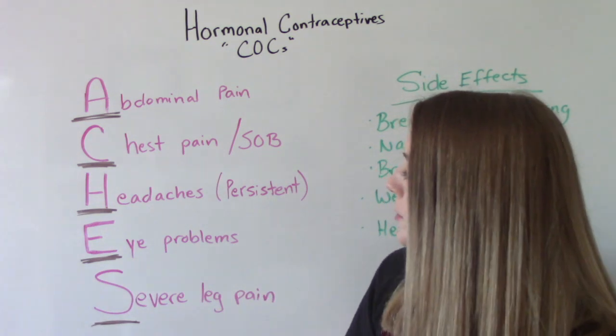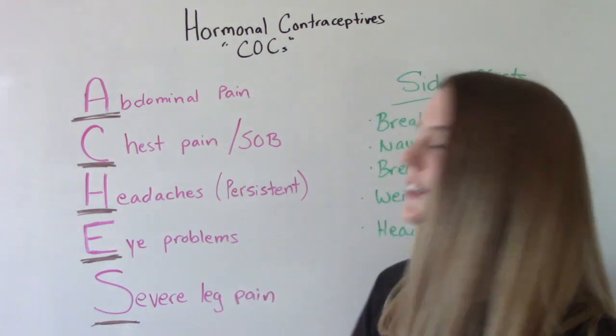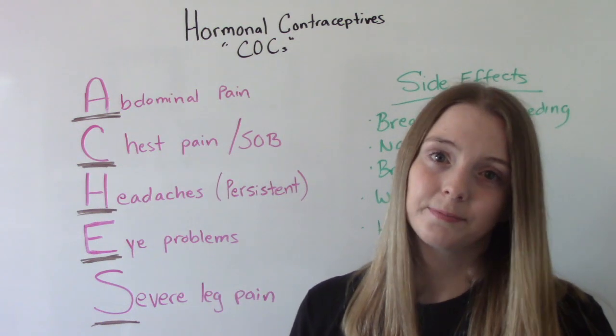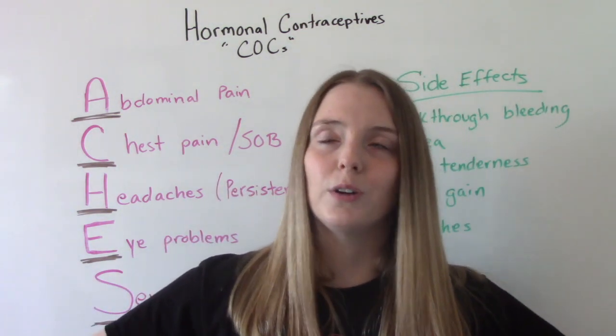E is for eye problems — blurry vision or loss of vision — usually related to high blood pressure or a blood clot. And S is for severe leg pain, which could indicate a DVT, deep vein thrombosis.